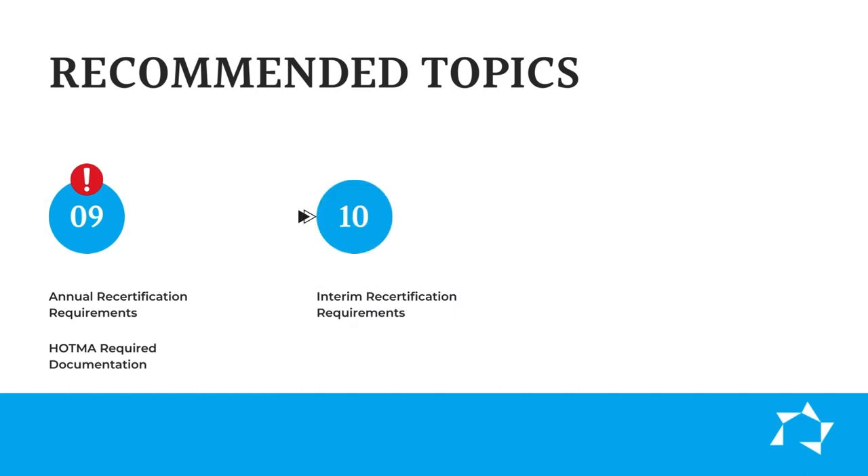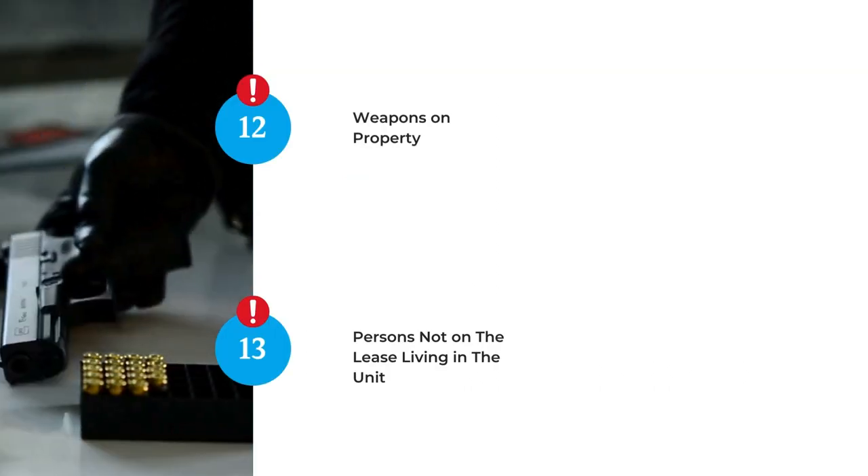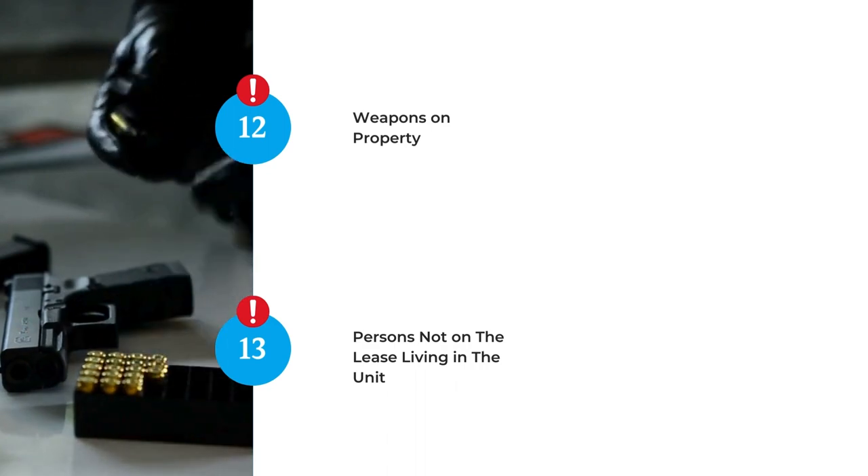Also in the required documentation — ten: interim recertification reporting policies. And the final three are all highly recommended topics. Eleven: notice of time and implementation of house rule changes. Twelve: weapons on property. And thirteen: persons not on the lease who are living in the unit.